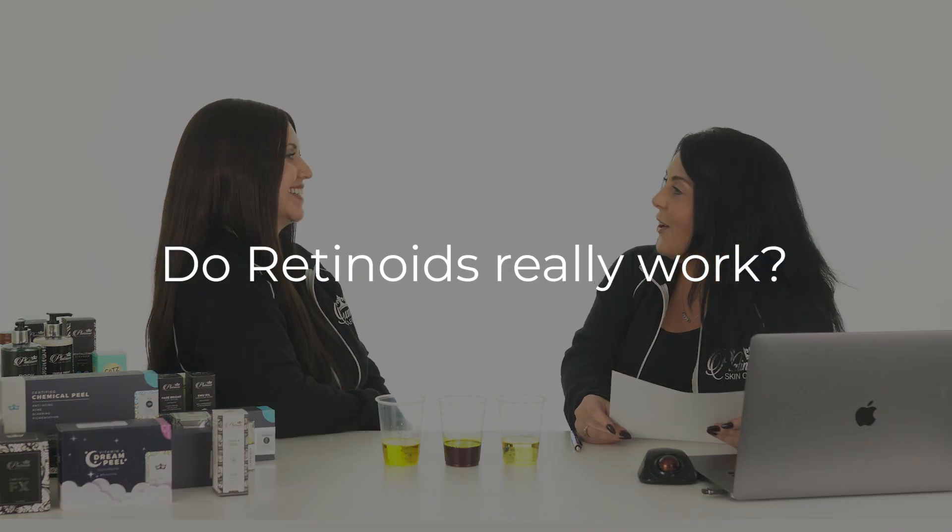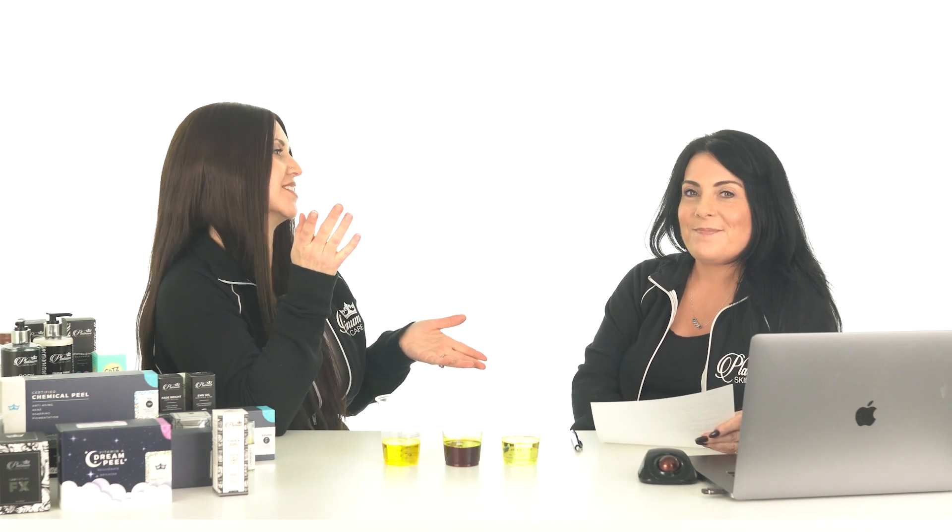All righty. Do retinoids really work? Absolutely they do. That is probably one of the number one things you can do for your skin. If anybody gives us a call, that is the very first product that is my answer. Doesn't matter what your problem is, almost every answer is retinoid. So retinoids will help pretty much anybody? I think so.